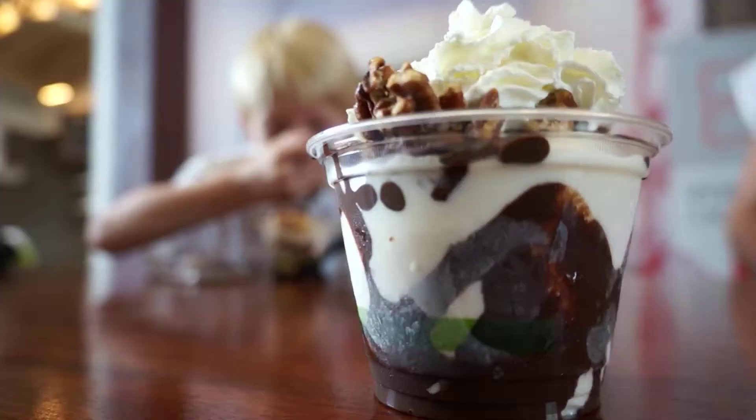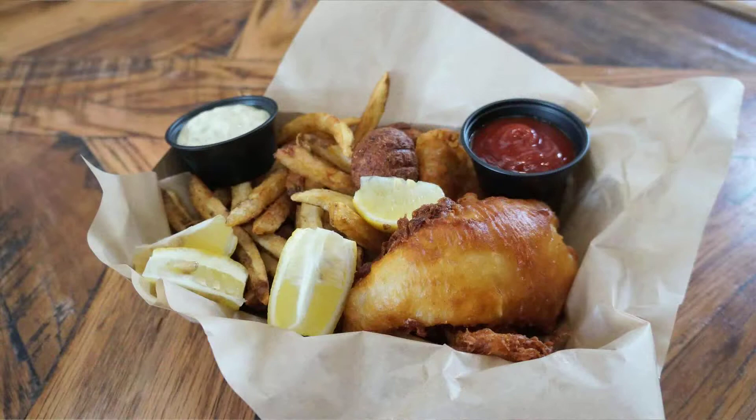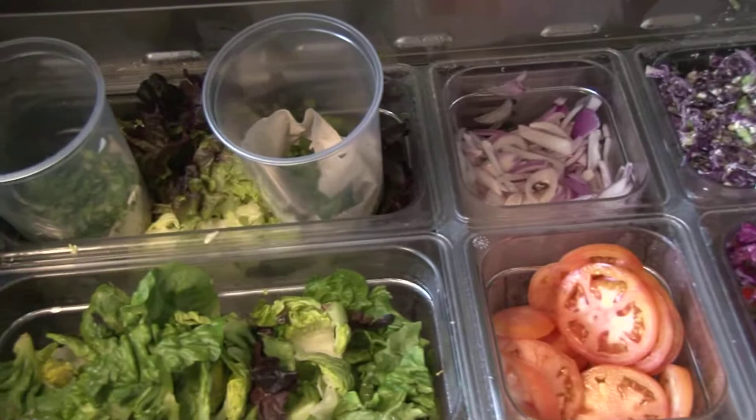Take your pick. Do you want made-from-scratch Greek food at the Athenian Grill? Or how about ice cream made with local cream at Crank and Boom? There's Smithtown Seafood, serving fresh fish prepared with all kinds of Kentucky Proud ingredients.